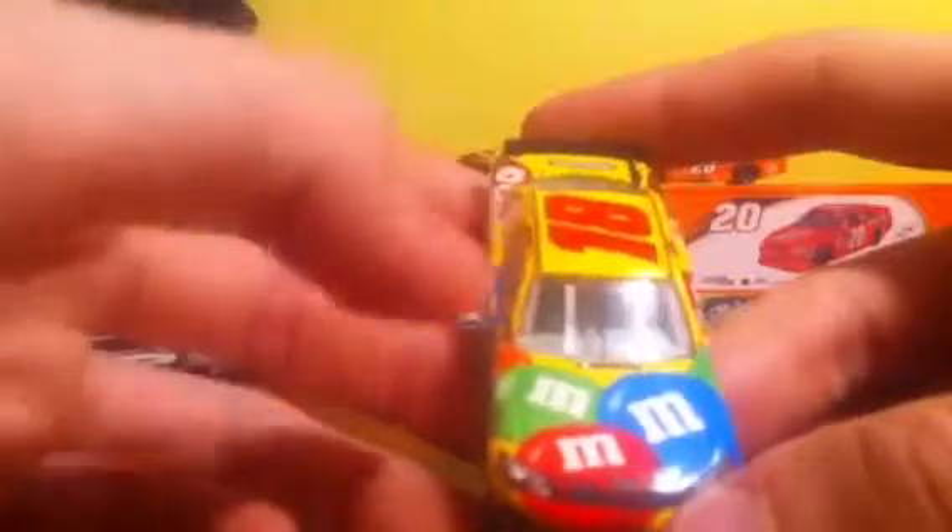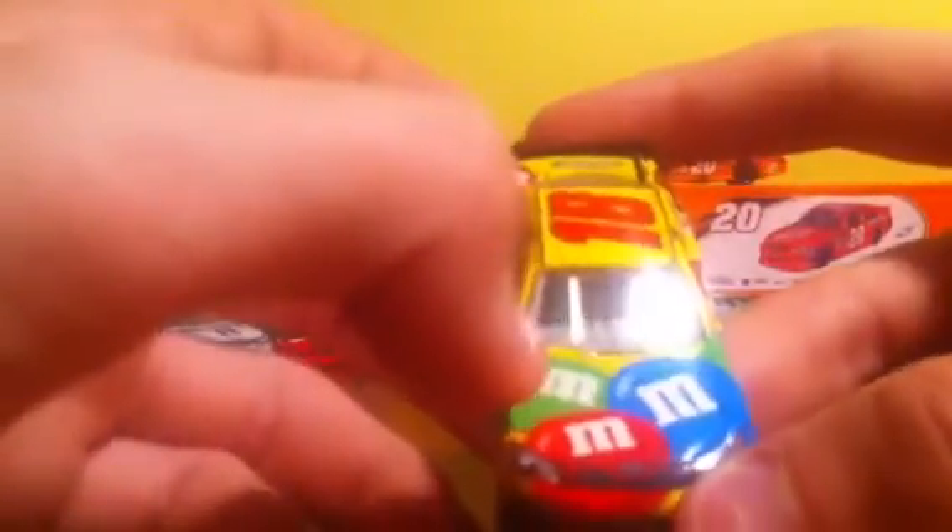The other thing I like about Kyle Busch — every other car has their sponsor name right on the front. He technically does not. He should say M&M's here, but he has three M&M's of different colors, just says 'MMM.' So he's like one of the only drivers who doesn't have a sponsor's name on the front of his car — just three M&M's there.